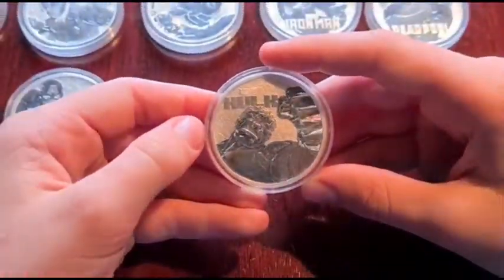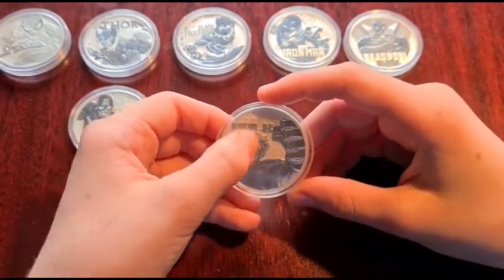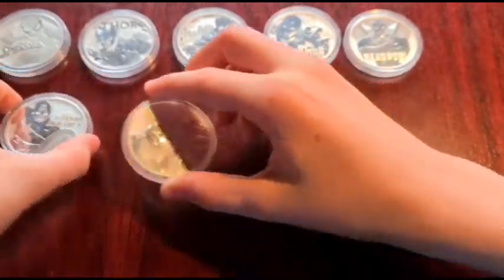I like the coin — it's just a bit angry looking. But yeah, it's a good coin.